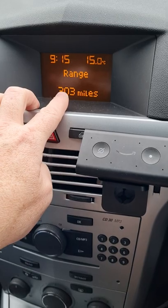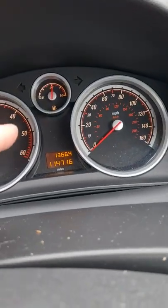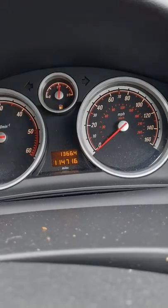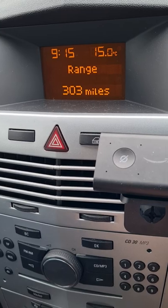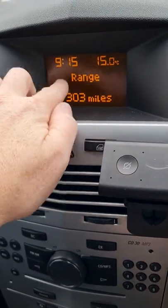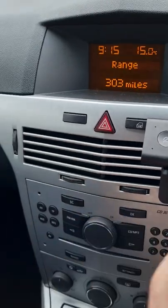I finally came across one answer that I tried out, and it is pure and simple: it doesn't always reset until you put in more than 25 liters of fuel. That's what I did today — put in 25 liters and literally it's gone back to normal.